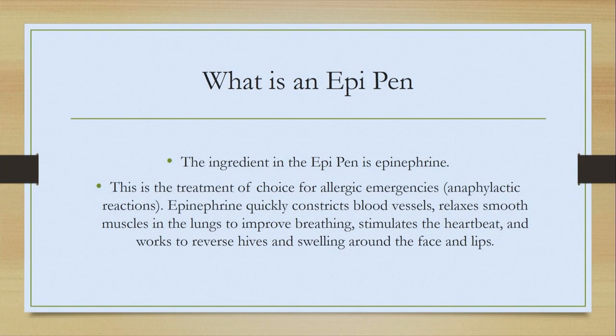What is an EpiPen? The ingredient in the EpiPen is called epinephrine. This is the treatment of choice for allergic emergencies or anaphylactic reactions. EpiPen or epinephrine quickly constricts blood vessels, relaxes smooth muscles in the lungs to improve breathing, stimulates the heartbeat, and works to reverse hives and swelling around the lips and face.